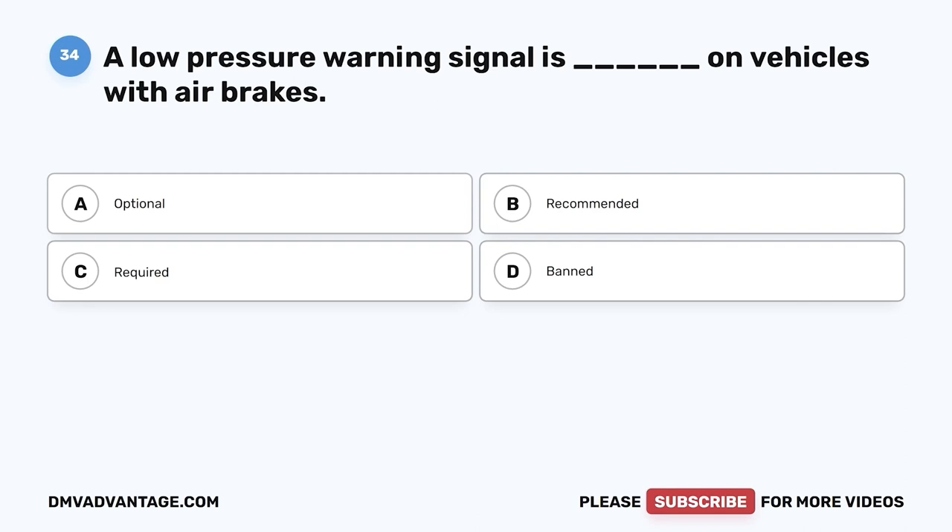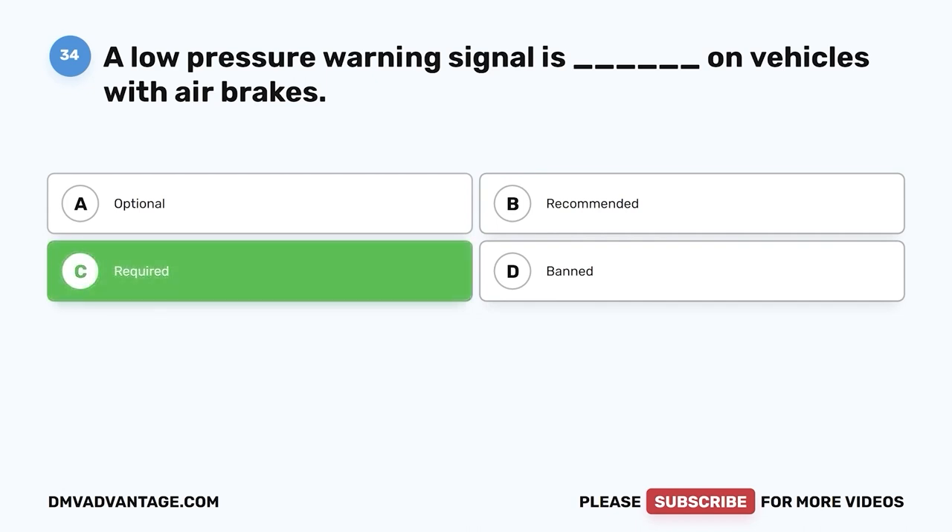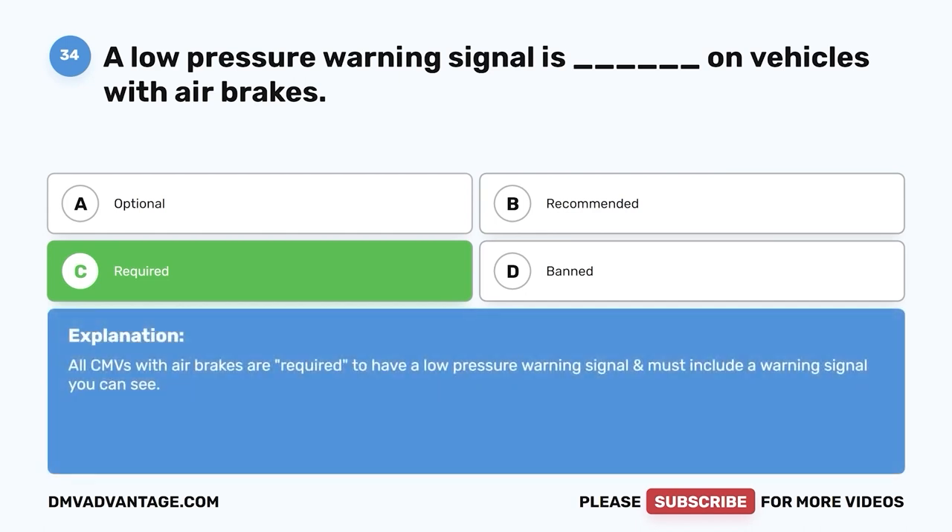Question thirty-four: A low pressure warning signal is blank on vehicles with air brakes — A, optional; B, recommended; C, required; D, banned. The correct answer is C, required. All CMVs with air brakes are required to have a low pressure warning signal, and it must include a warning signal you can see.